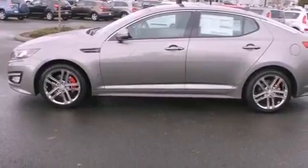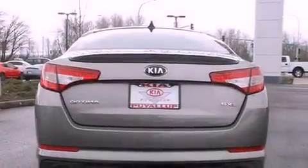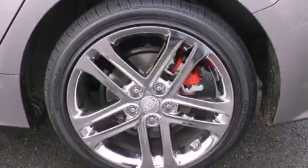All of the following features are included: alloy wheels, a folding rear seat, cruise control, a CD player, an anti-lock braking system, full power accessories, a rear window defroster, and a sunroof that enables you to fill the cabin with fresh air at the push of a button.